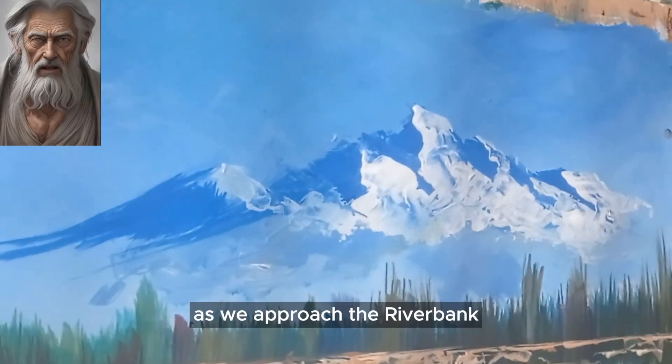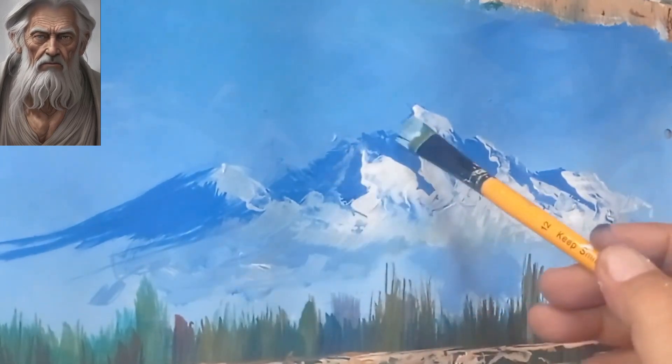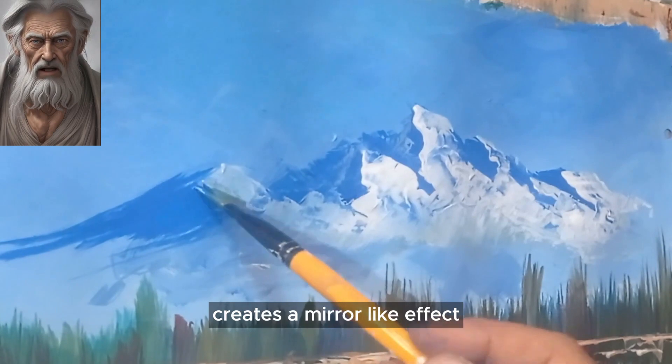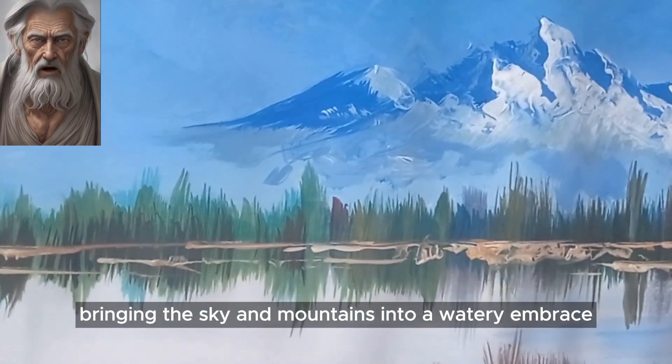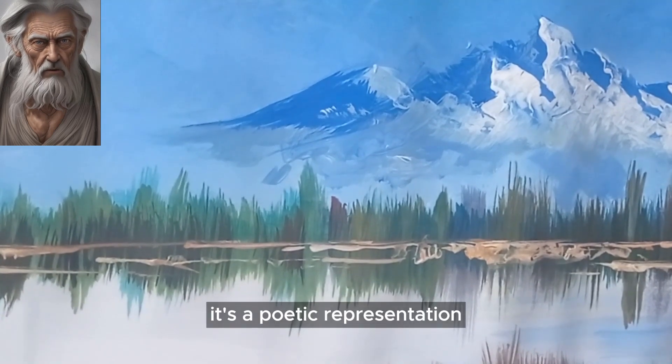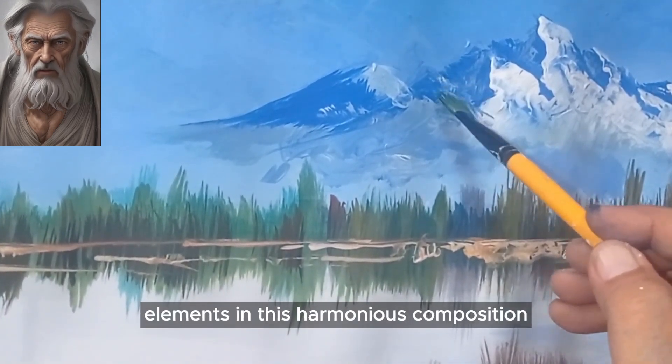As we approach the riverbank, let's marvel at the reflections dancing on the water's surface. The artist's choice of hues creates a mirror-like effect, bringing the sky and mountains into a watery embrace. It's a poetic representation of the interconnectedness of all elements in this harmonious composition.